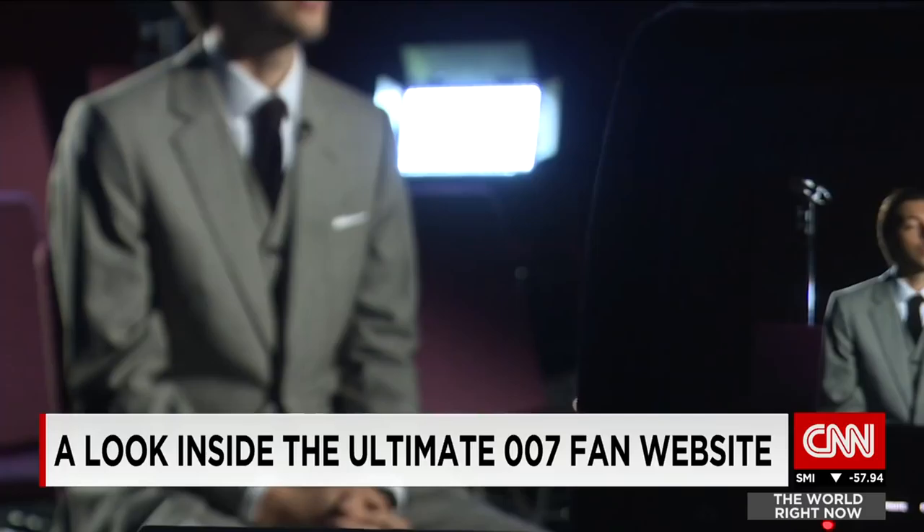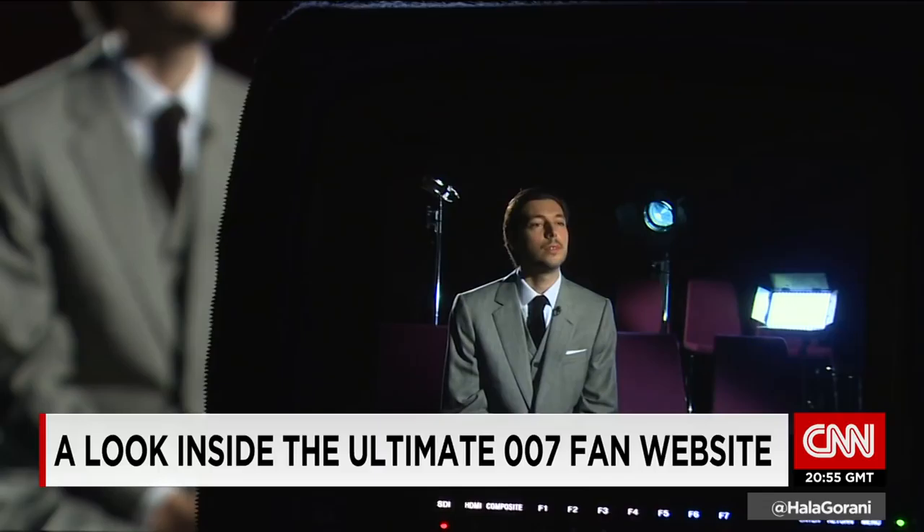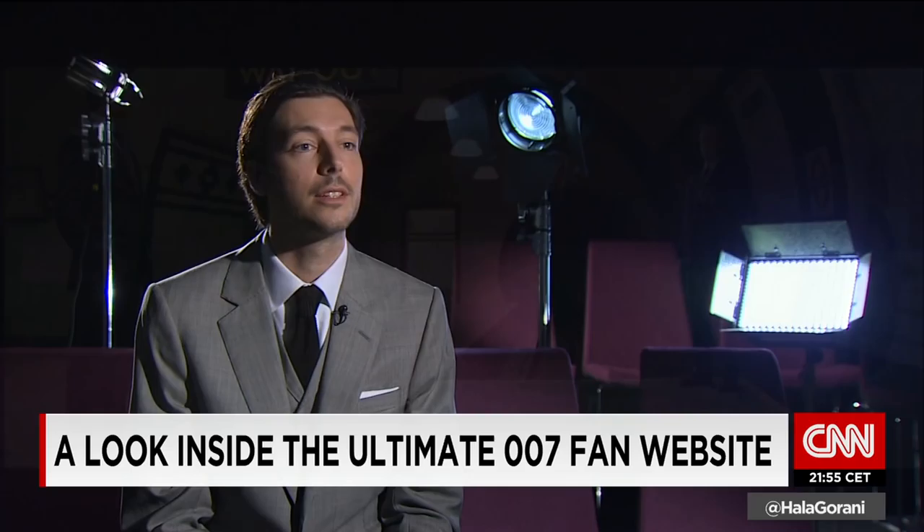Currently the website has more than 10,000 to 15,000 visitors a day, and a Facebook following of more than 125,000. It's a huge fan world out there, and especially when a new movie comes out, everybody turns out to be a closet Bond fan, of course, in the end.